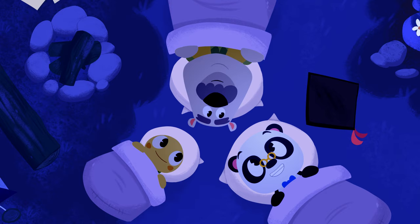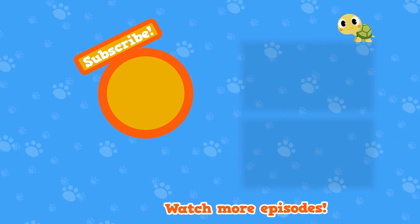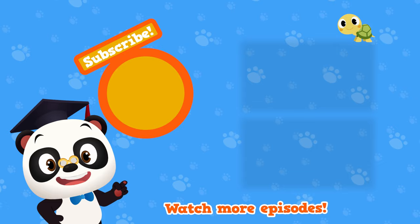Well, that was a great day of exploring, guys. But now it's time to go to sleep. I bet we'll be dreaming of butterflies. Night-night, everyone. Hi there! Stick around for more Toto Time episodes. And be sure to subscribe to our channel!